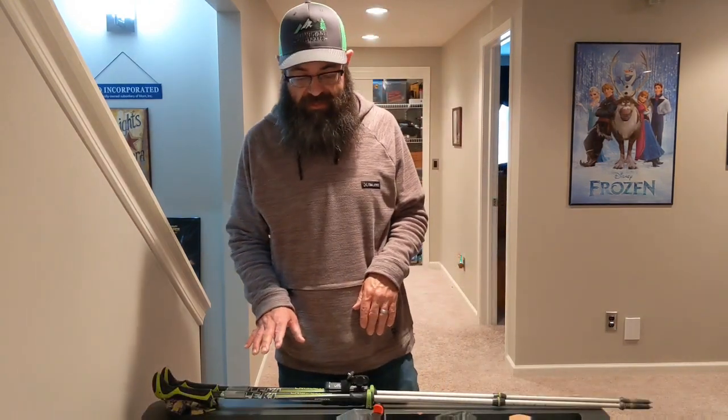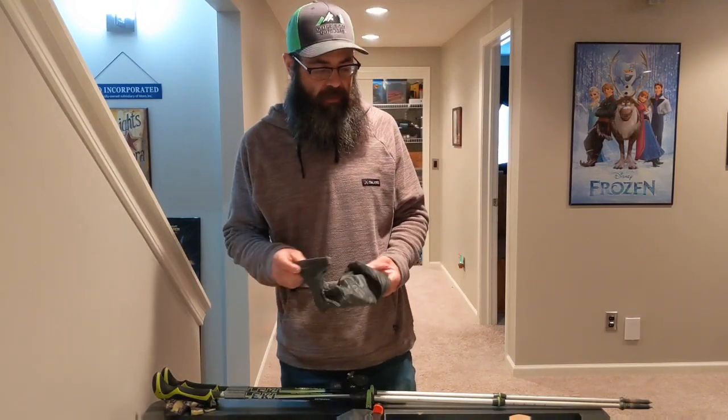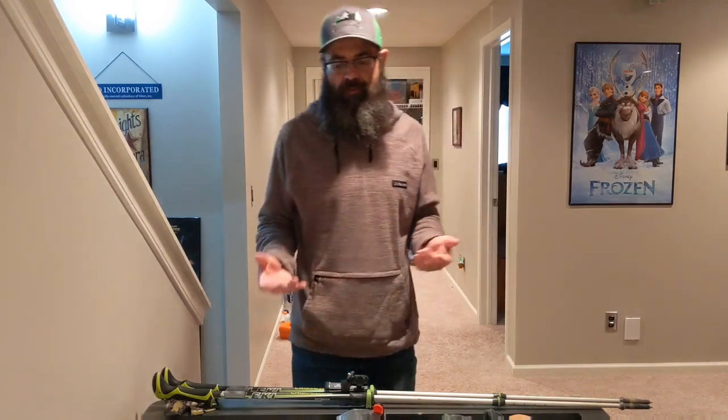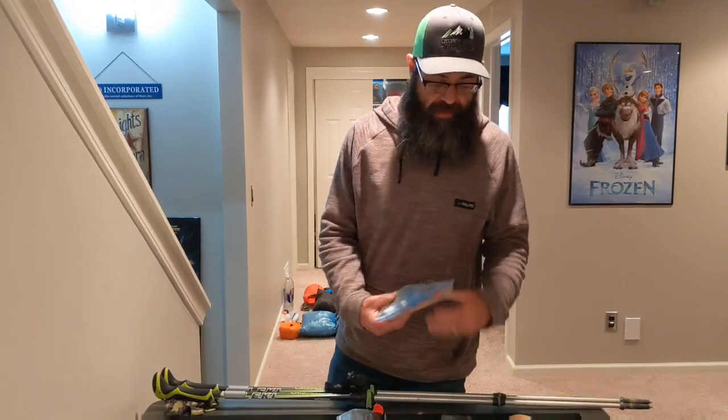Next I want to talk about my ditty bag. This is going to have my emergency supplies and my electronics in it. I've never really talked about my electronics specifically either, so let's hit on the ditty bag.